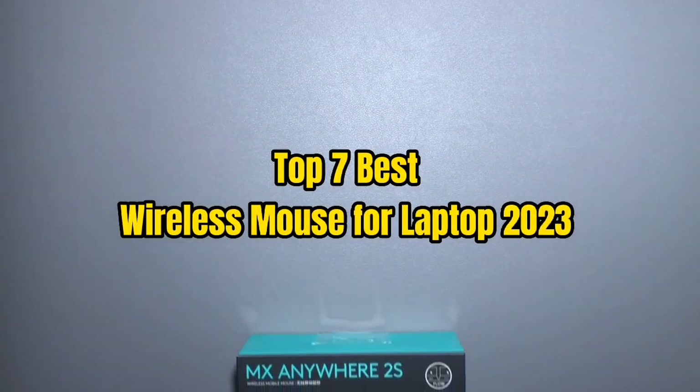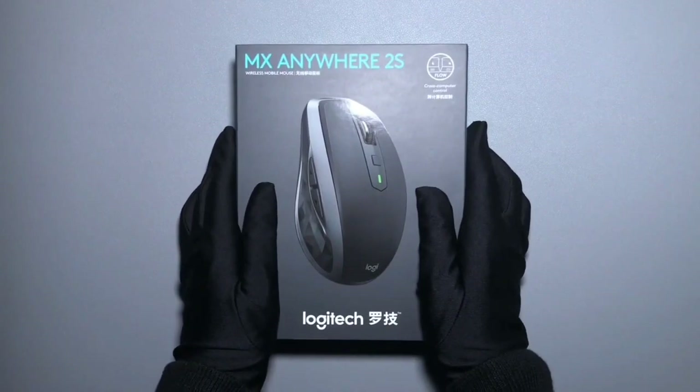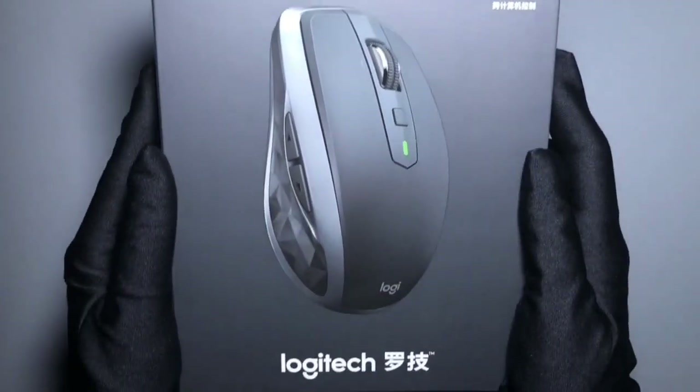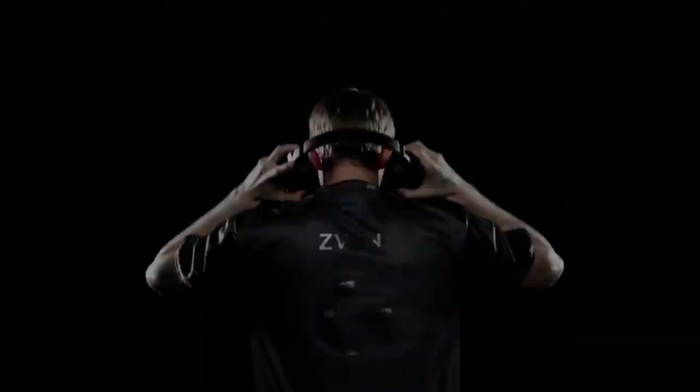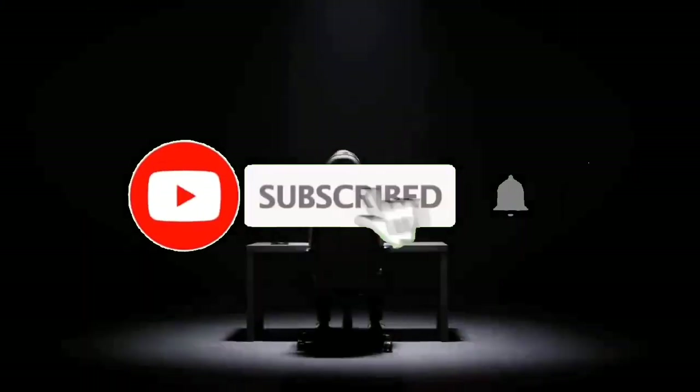Top 7 Best Wireless Mouse for Laptop 2023. Through extensive research and testing, I have put together a list of options that will meet the needs of different types of buyers — whether it's price, performance, or particular use, we have got you covered. For more information, I have put links to the products in the description.